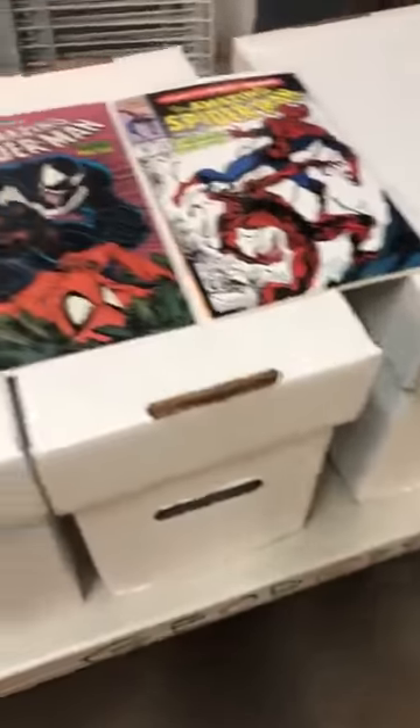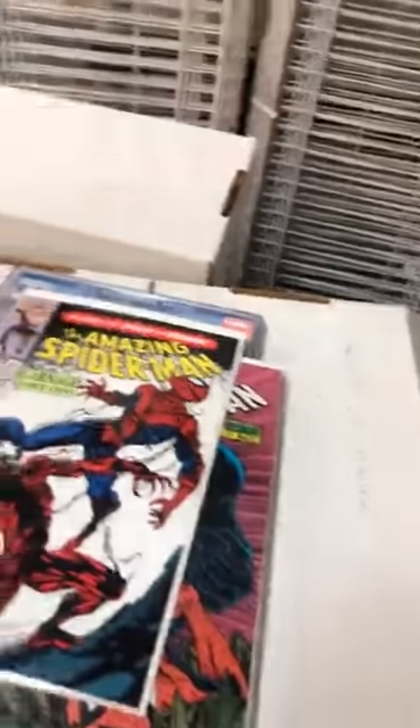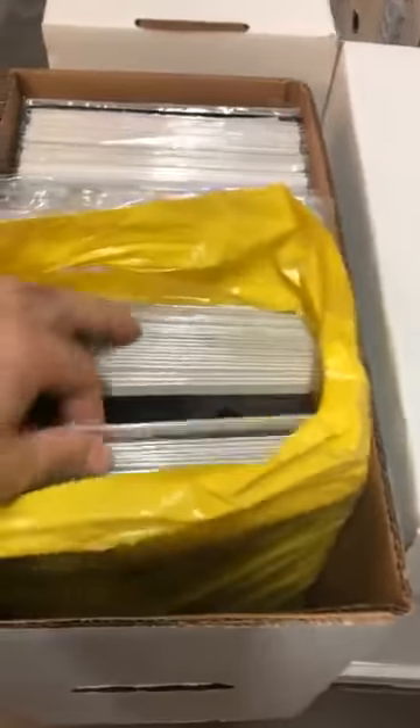There are about 1,500 books here. We're gonna go through them just for the fun of it, just to see what we purchased today. All these books are available in our store or on eBay. So let's see what we have here — we have a run of Batman 52.